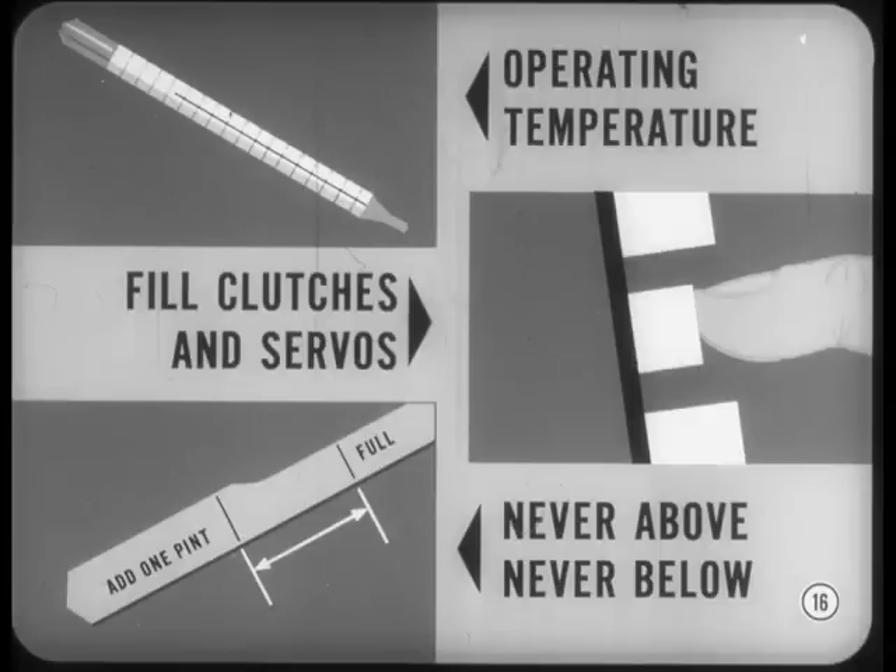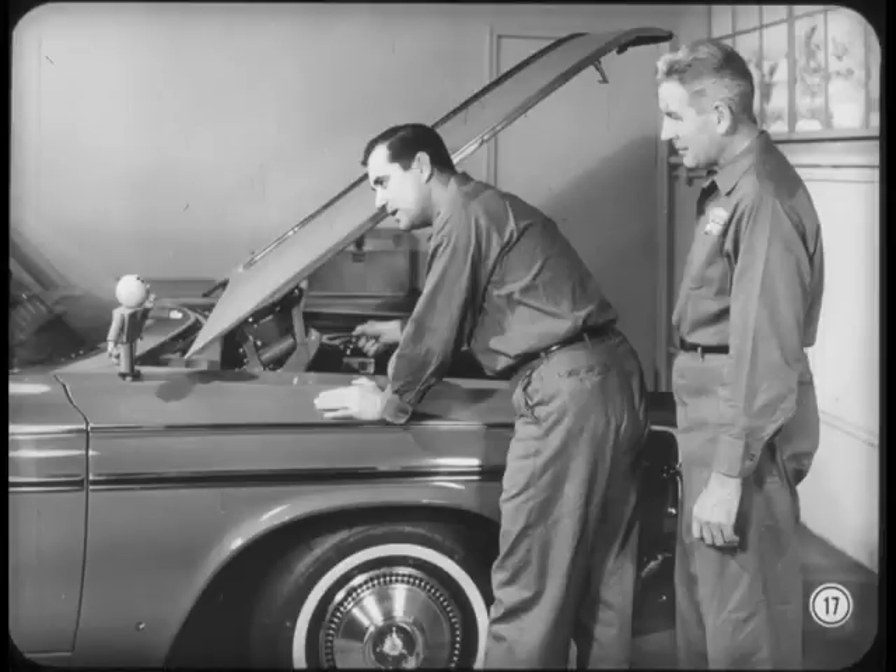Good idea, Tech. First, make sure the fluid is at operating temperature. Next, while the engine is running, push each of the buttons to fill the clutches and servos. Then be sure the fluid level is never above full and never below one pint. On the subject of dipsticks, I've heard of cases where someone stuck the wrong dipstick into a Torque-Flight. The reference book shows you how to tell which dipstick goes with which transmission.